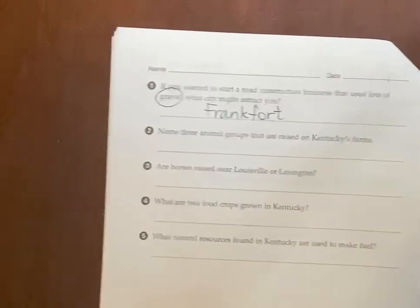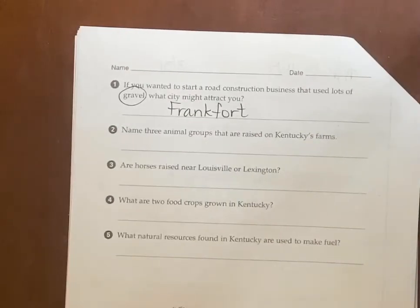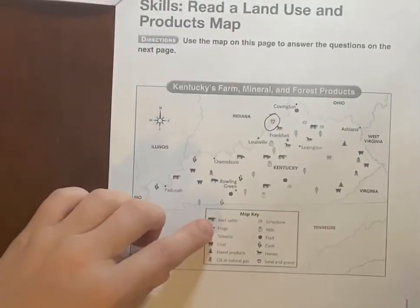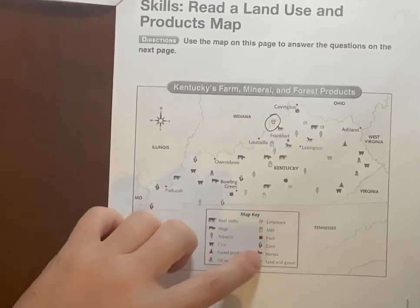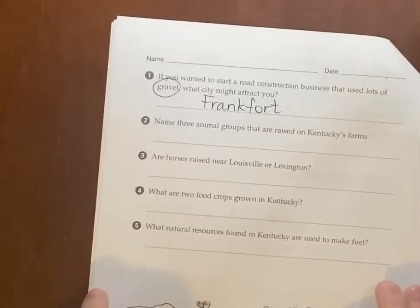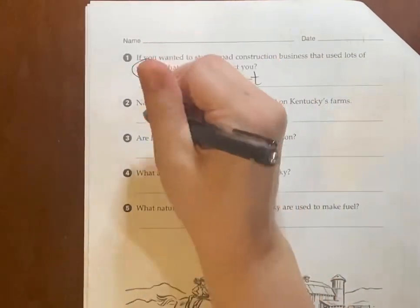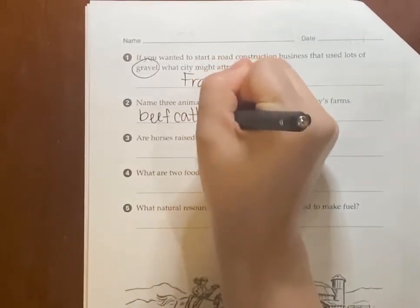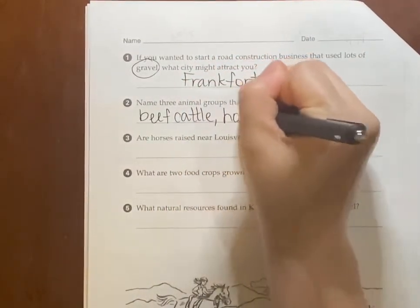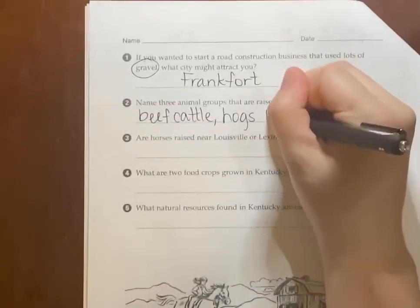Name three animal groups that are raised on Kentucky's farms. We're going to look at the key. Animals: beef cattle, hogs, and the one we talked about at the beginning — horses. So: beef cattle, hogs, and horses.